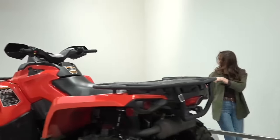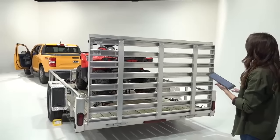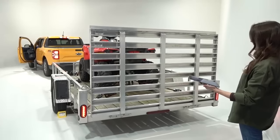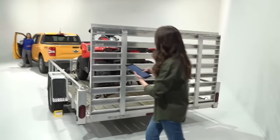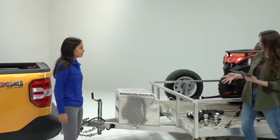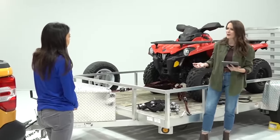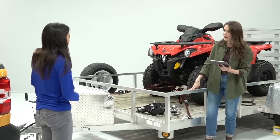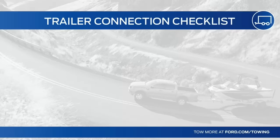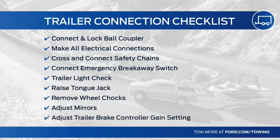Before taking off, always check your trailer lights and brakes — right blinker, left blinker, and brake lights should all be working. Adjust your mirrors for the extra trailer length. Also check things like tire pressure and lug nuts on the trailer before you head out. If you don't tow as often, check everything for safety purposes — you don't want to be on the side of the road when you could be at your destination.